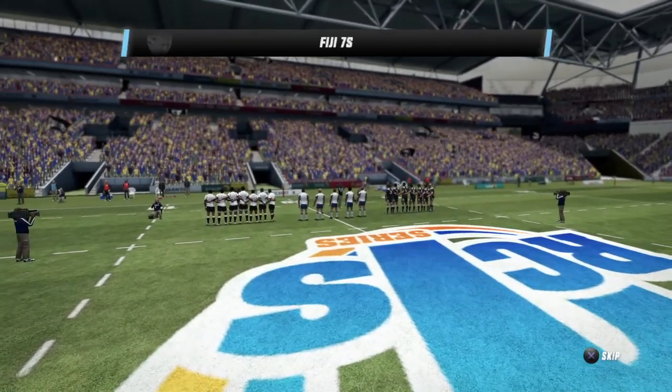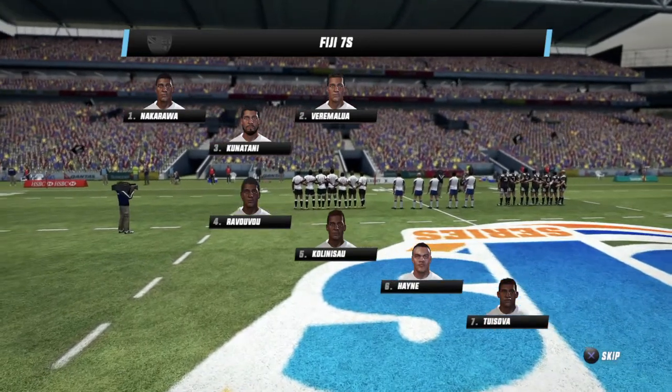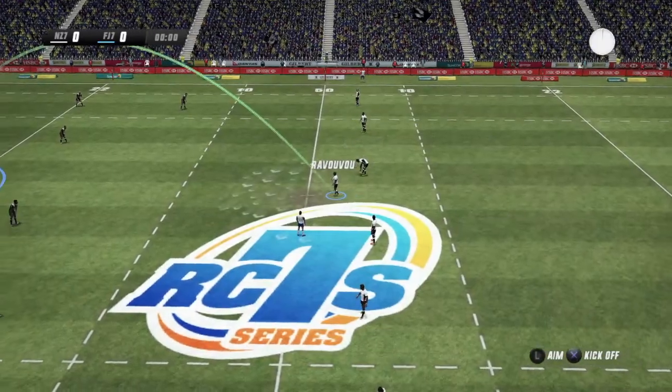There's a bit of cloud cover here, but that won't be too troubling. It's hard to pick a winner leading into this — both teams are pretty evenly matched. We're all ready to get the first half underway.